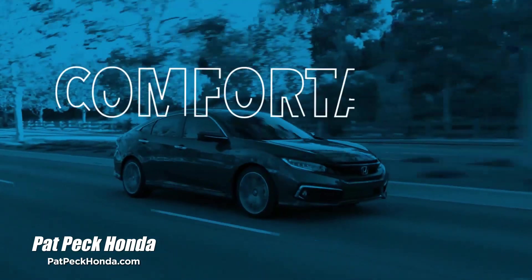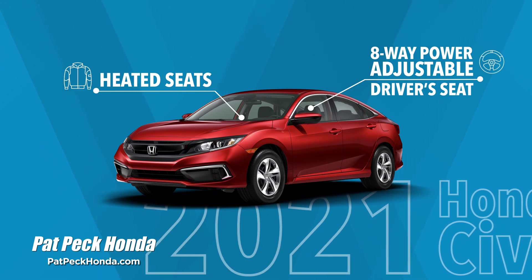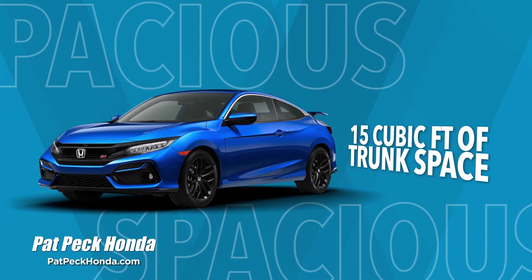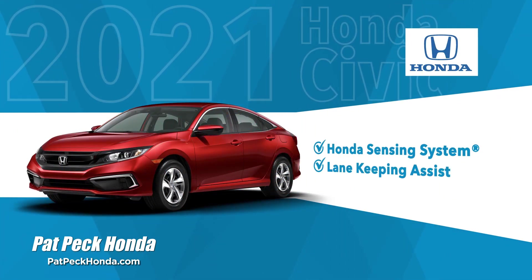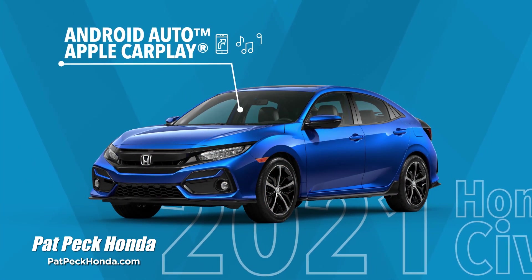The 2021 Honda Civic is comfortable, with heated seats and an 8-way power-adjustable driver's seat. Spacious, with 15 cubic feet of trunk space for storage. Safe, with Honda Sensing Collision Detection and Lane Assist for blind spots. Smart, with Android Auto and Apple CarPlay to keep you connected.